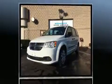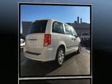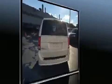Top features include air conditioning, delay off headlights, one-touch window functionality, a tachometer, heated door mirrors, remote keyless entry, and much more.